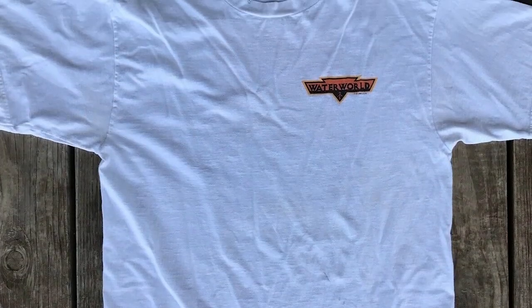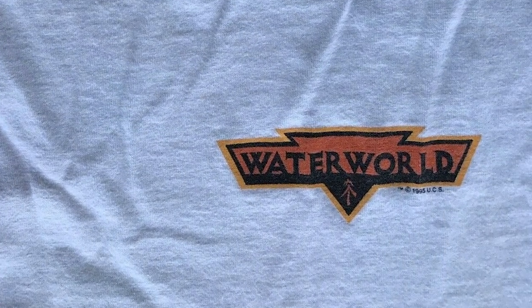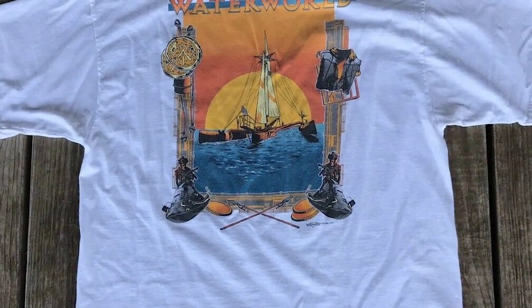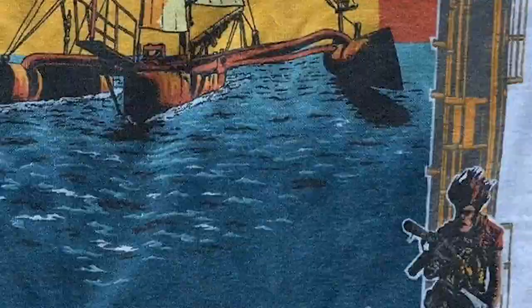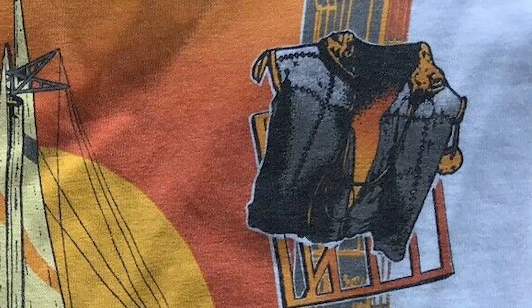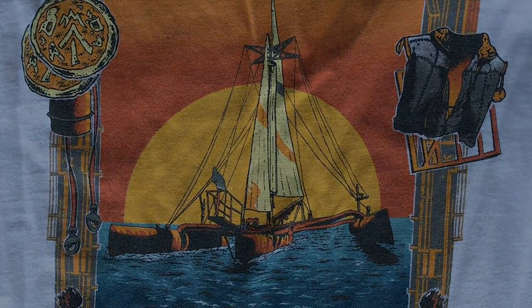And finally, here is a very rare promotional t-shirt with a cool variation of the triangular logo on the front, and on the back this truly glorious illustration of the trimaran bordered by a collage of Waterworld items like chits, smoker jet skis, spears, and the mariner's vest. This is an extremely sought-after collectible within the community. But all in all, I am very happy with my own simpler relic of Waterworld's theatrical run.